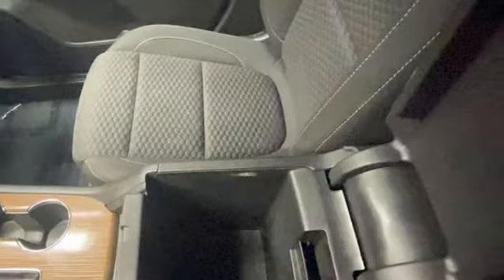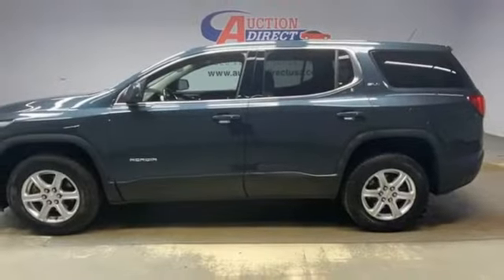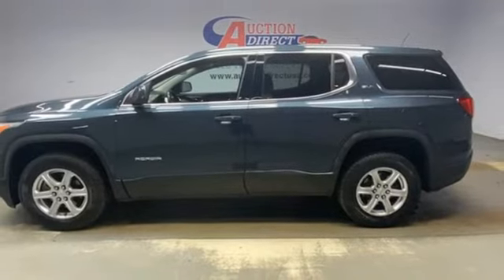IntelliLink voice activation. Active grille shutters. Doors and push-button start proximity key. And Apple CarPlay Android Auto.